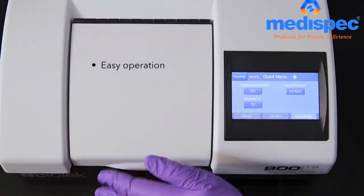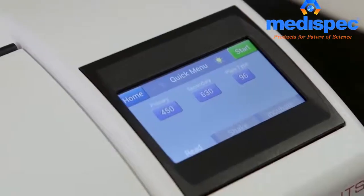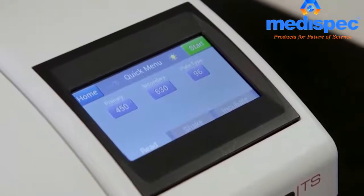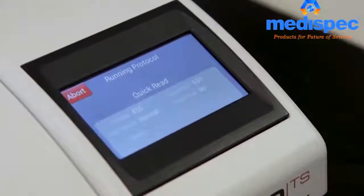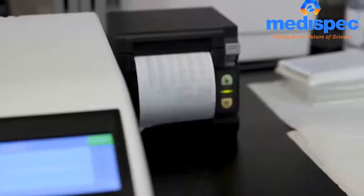Operating the 800TS is easy. The touchscreen and menu-driven software make protocol creation intuitive and simple. Just touch start, and the 800TS delivers results quickly and reliably. Protocols and results are saved on board for instant recall.